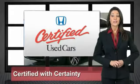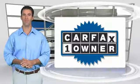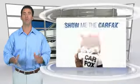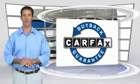So reliable, they're certifiable. This is a one-owner vehicle with the Carfax Vehicle History Report. Be sure to find a complimentary copy of this report online or contact the dealership. This vehicle qualifies for the Carfax Buy Back Guarantee.